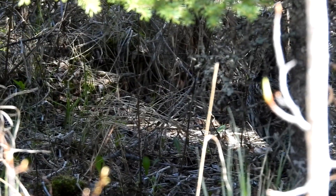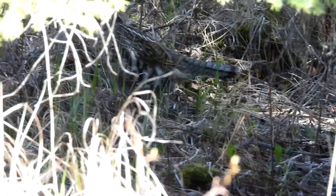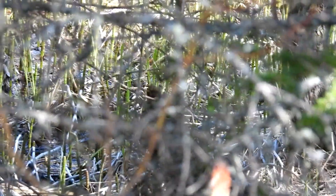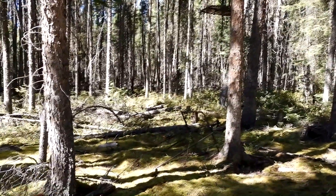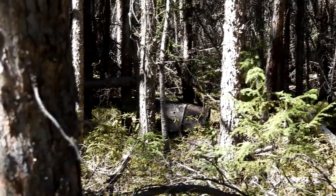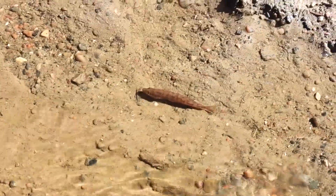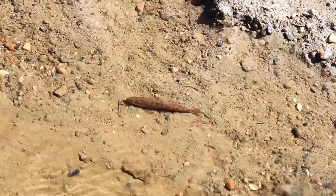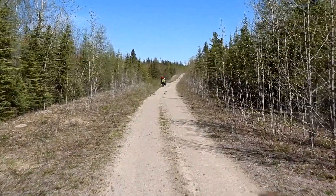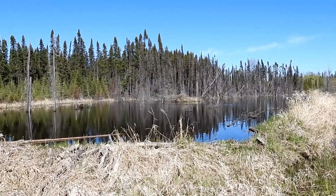On our route home we saw a ruffed grouse — well camouflaged and hard to track in the brush. There was also what looked like garbage but was actually someone's hunting setup. A little fish seemed brave in the small amount of water. We continued to head back; the changing light and traveling in the opposite direction gave a different perspective.